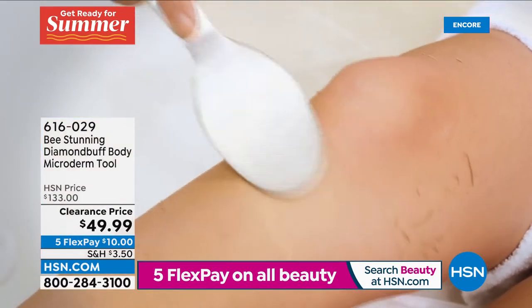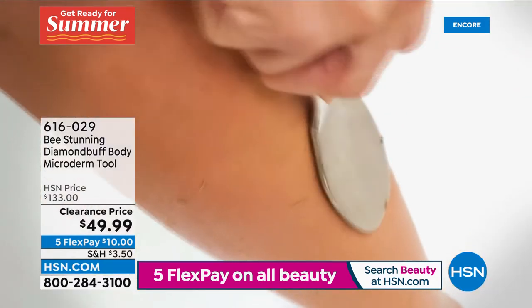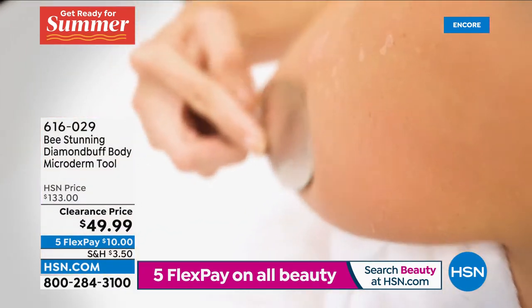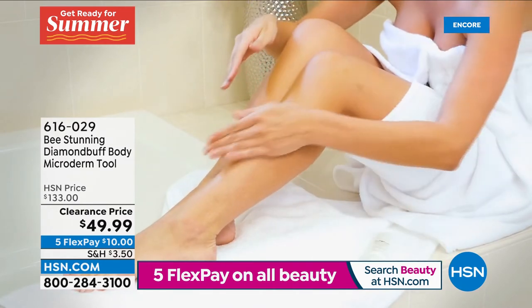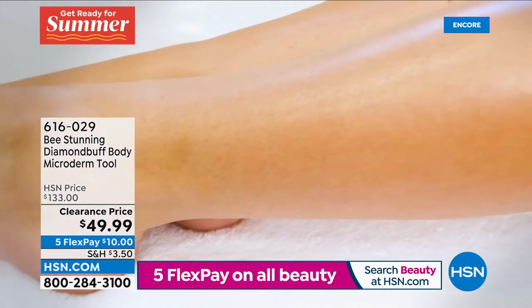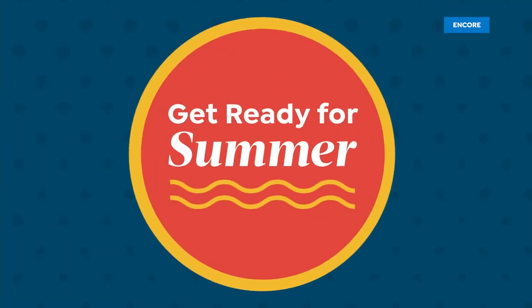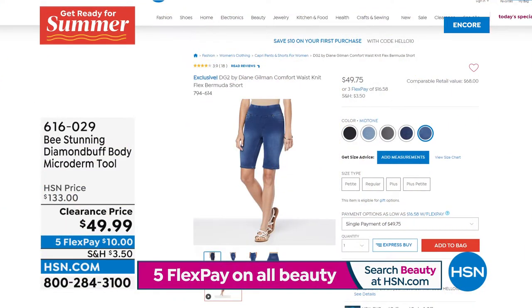This is the Bee Stunning — it's actual diamond microderm for your entire body. We've never offered it at $49.99. It is designed by an esthetician who used to do microdermabrasion in her office and made it for home use. You don't need a battery, you don't need anything — it's going to last forever. Surgical stainless steel. Very easy to use for anybody, you can't overdo it. It's a substantial tool unlike anything else.